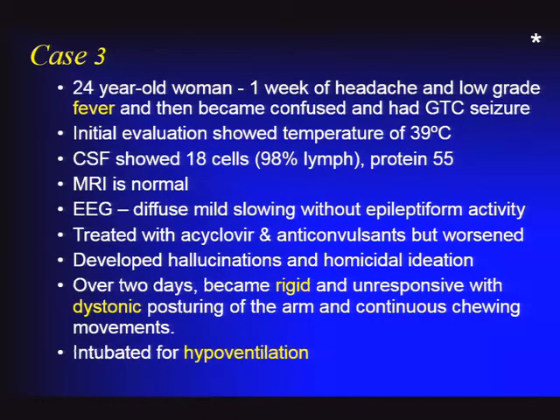Case number three: a 24-year-old woman who presented with a week of headache and low-grade fevers, then became confused and had a seizure. At hospital presentation she had a temperature of 39°C, CSF showing lymphocytic pleocytosis with mildly elevated protein, a normal MRI scan, and an EEG showing diffuse mild slowing. Given the fever, she was started on acyclovir for concern about herpes simplex encephalitis and started on anticonvulsants, but was getting worse—not better. Over the next week she developed hallucinations and homicidal ideation, then became rigid, unresponsive, and dystonic with arm posturing, with continuous chewing movements, hypoxia, and required intubation.